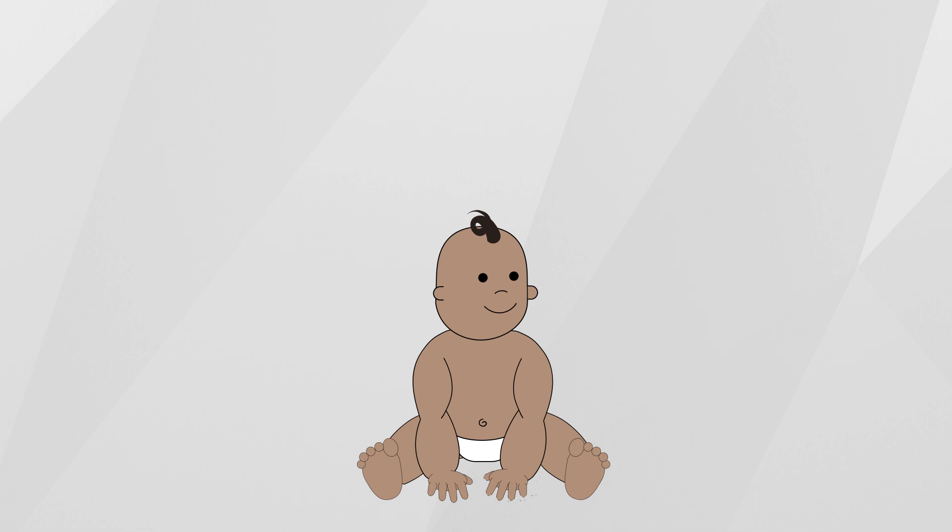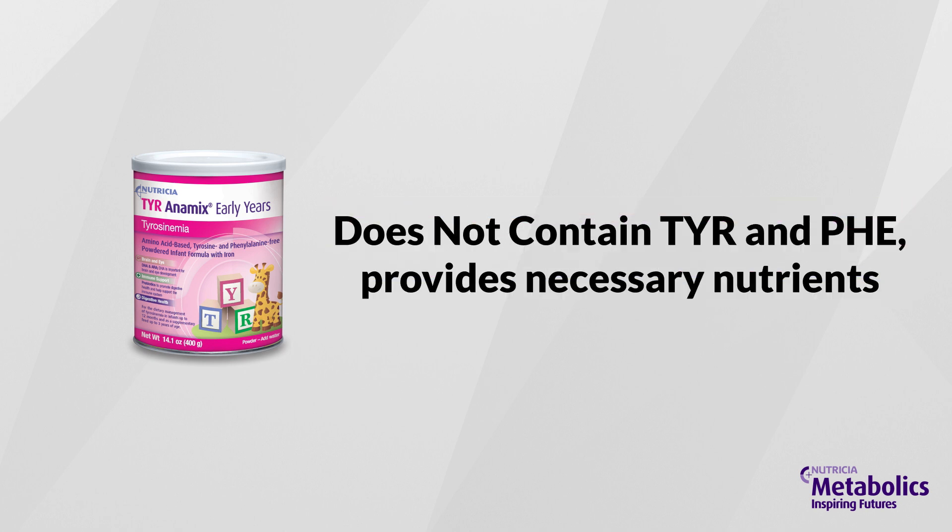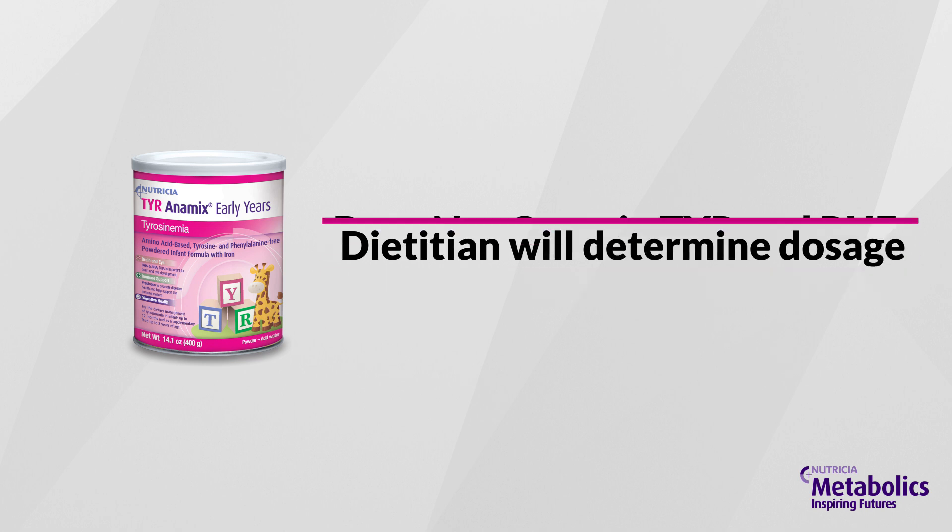In addition to a tyrosine and PHE restricted diet, a special metabolic formula is essential. This special formula does not contain tyrosine and PHE, but provides all the necessary vitamins, minerals, protein, and energy your baby needs to grow. Your dietician will determine how much metabolic formula to give your baby.